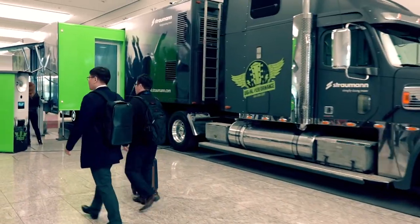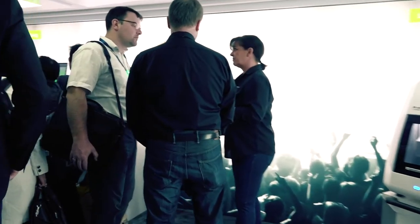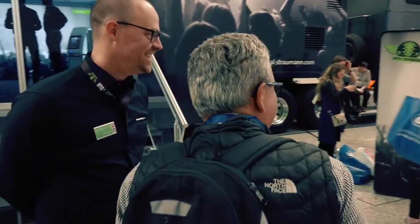One of the biggest attractions at this year's show is this ginormous truck which has been touring Europe to demonstrate Straumann's full suite of digital solutions. Straumann's digital portfolio has expanded rapidly with state-of-the-art scanners, milling machines and 3D printers — all Straumann branded and integrated in a validated workflow.